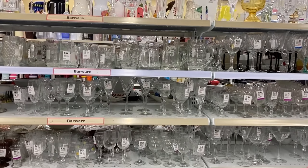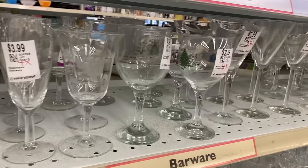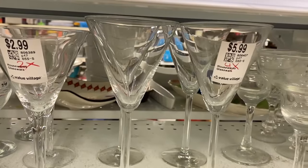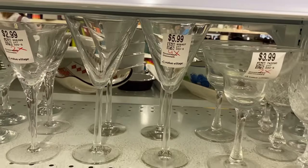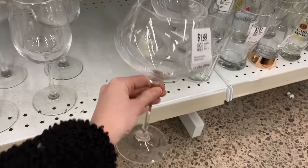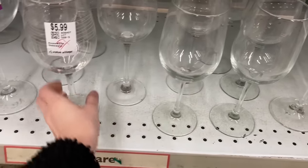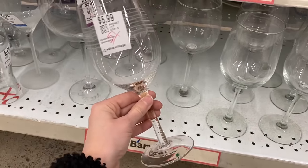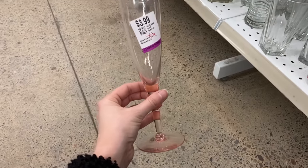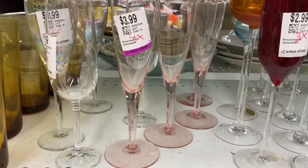Another thing you should be looking for at the thrift store is glassware. The glassware section is unbelievably big — people are donating their wine glasses, martini glasses, and champagne glasses. If you're somebody that likes to host parties and needs extra glassware, this is the perfect place to find them. All they need is to be washed up and they're good to go. Things like these little pink champagne glasses — how cute! It's so unique, people will love it, and it's such a great option when building out your kitchen.